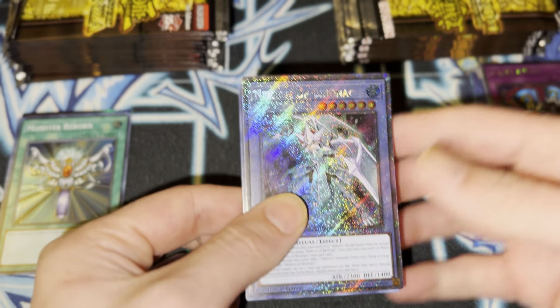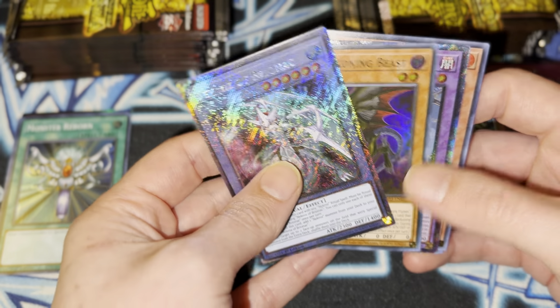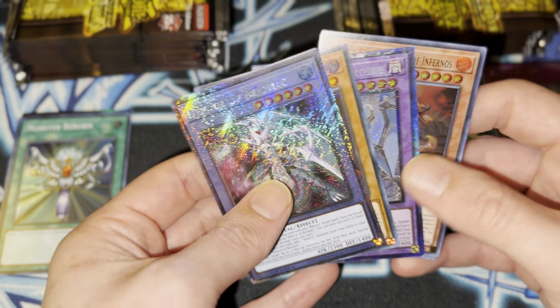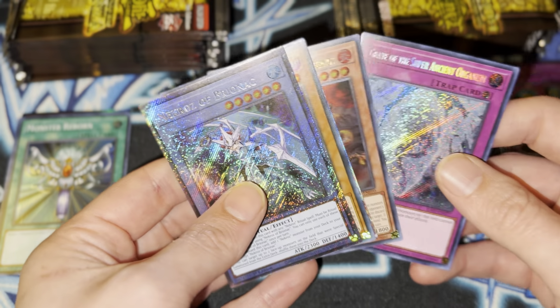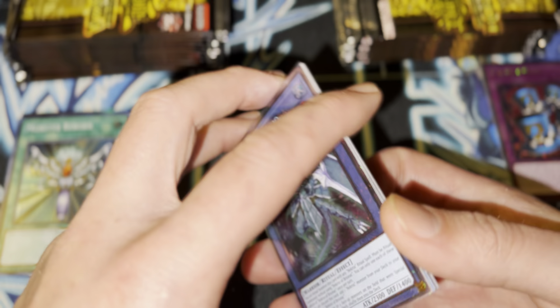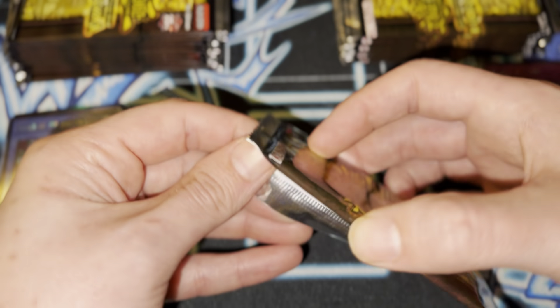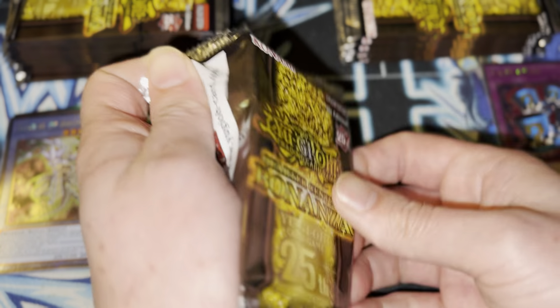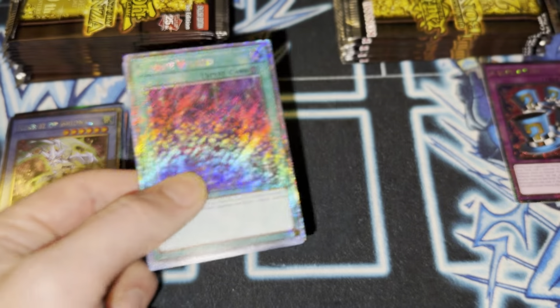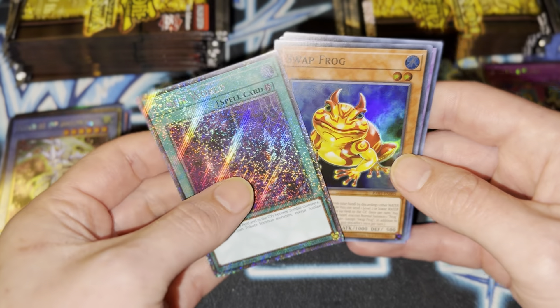Quite a few packs, so I'm just going to go ahead and kind of speed through them. Ooh, that's really nice. Dark Beckoning Beast, Thunder Dragon Colossus, Blaster. I'm really glad they reprinted a lot of these cards. I'm only really setting aside the QCRs for now because I'm mainly speeding through this for you guys, but I have a whole system with organization.